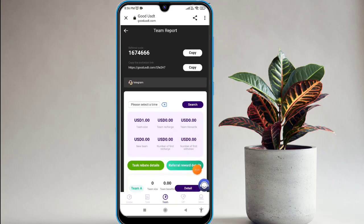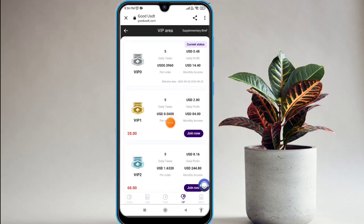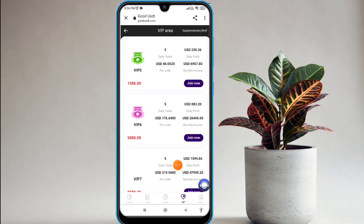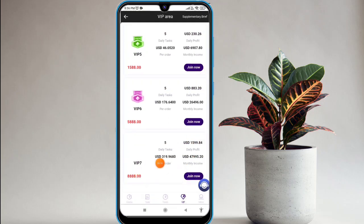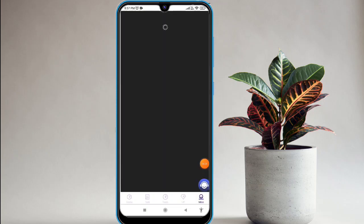Let's look at the VIP levels available on this website. If you deposit at VIP level zero, you can get 5 TRX daily commission. The highest is VIP level 7, where you can earn 5 TRX and a daily profit of 1599 USD every day.